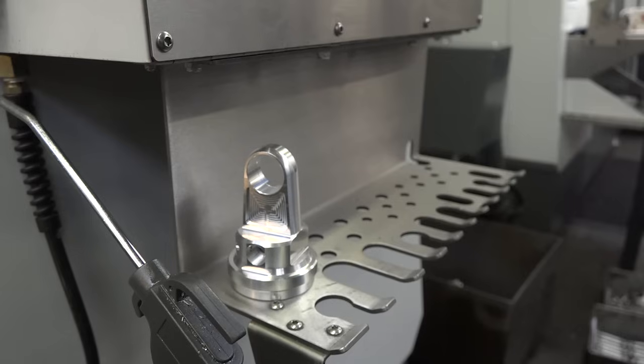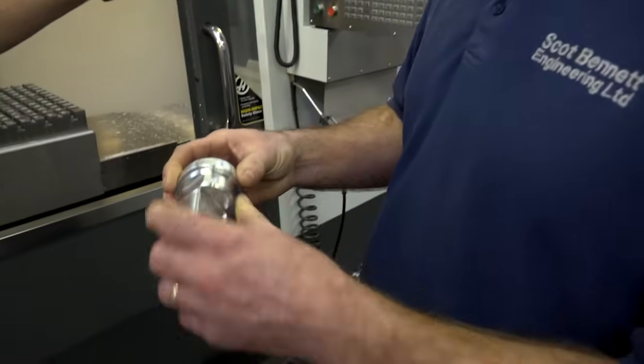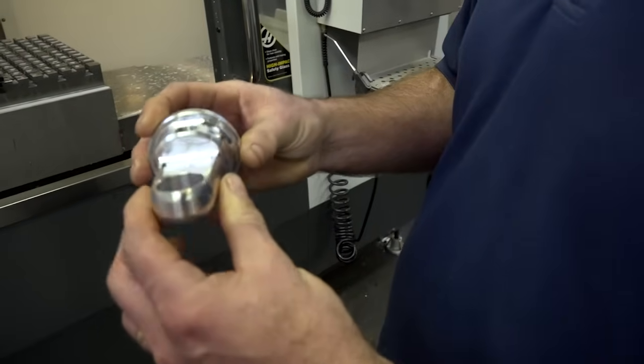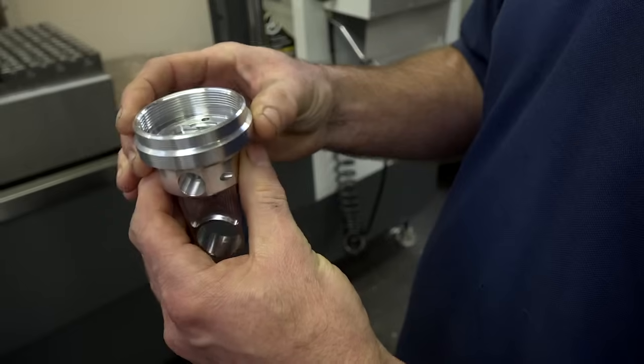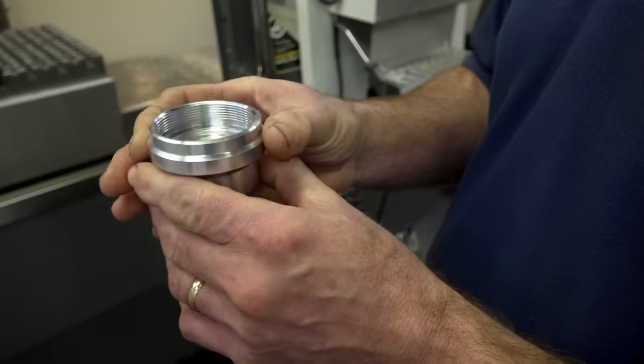Well let's have a look at one. We make part of it on the A-axis which comes with the machine, and the other part — that operation is on the microlock — and that finishes the job off.